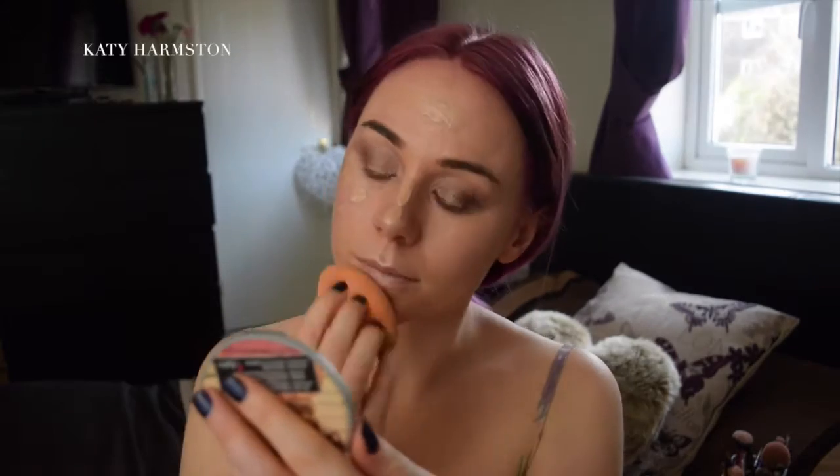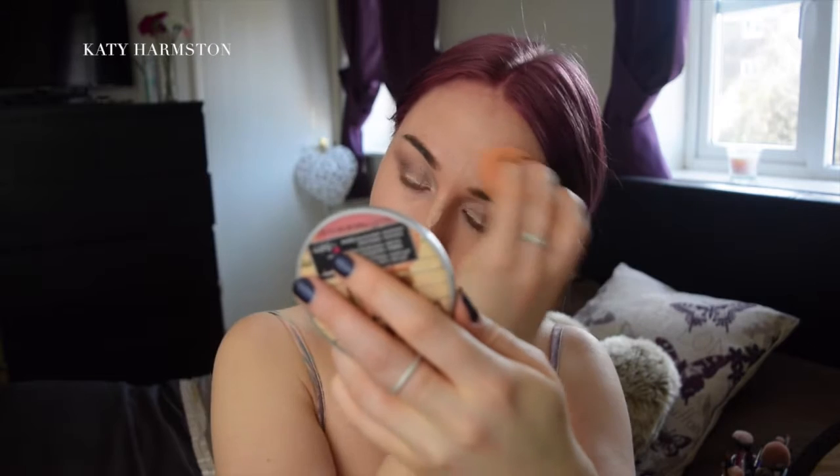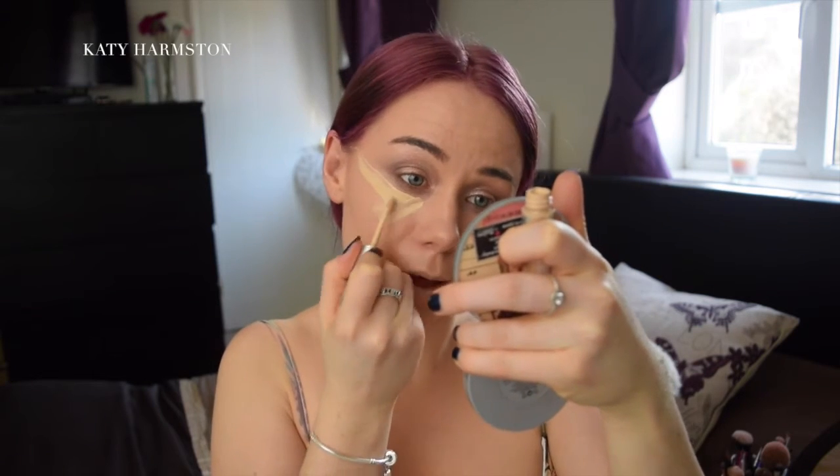I always tend to return to this — it's the Rimmel Lasting Finish 25 Hour Foundation. I'm just going to be dotting it all around my face, and to blend that in I'm going to be using the Real Techniques correction sponge, using it damp. For concealer I'm going to be using my normal concealer, the L'Oreal True Match in the shade Vanilla, and I'm going to go right under the eyes, right to the end.